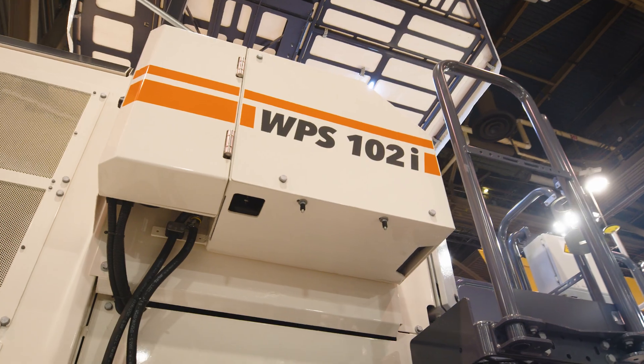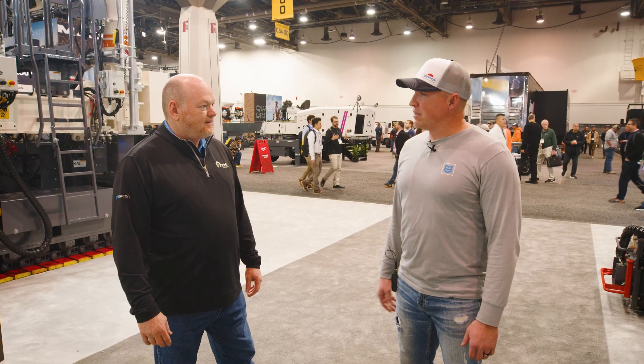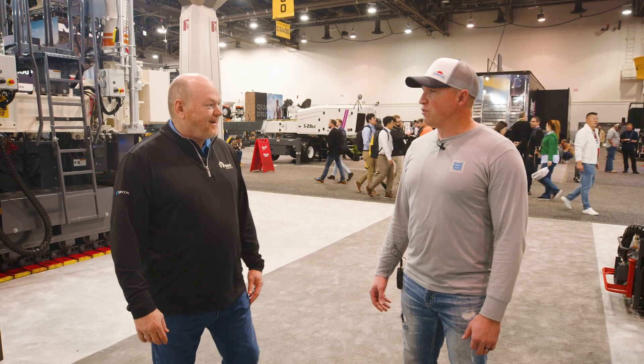They asked me to be the superintendent over their concrete division, so I was thrown onto a slip form paver and told to take it over and get going. We've had to build our concrete division over the last couple of years almost from scratch, but it's been really good and we're excited now to be partnered with RDO and moving forward.